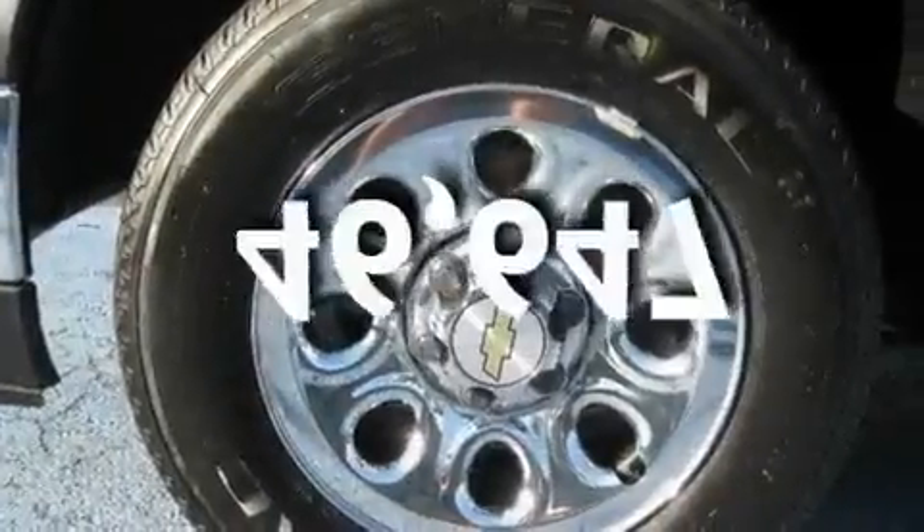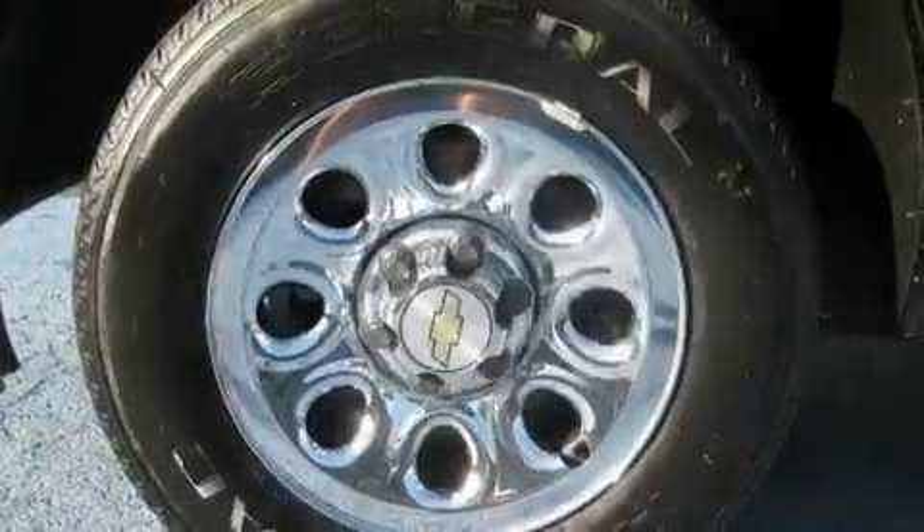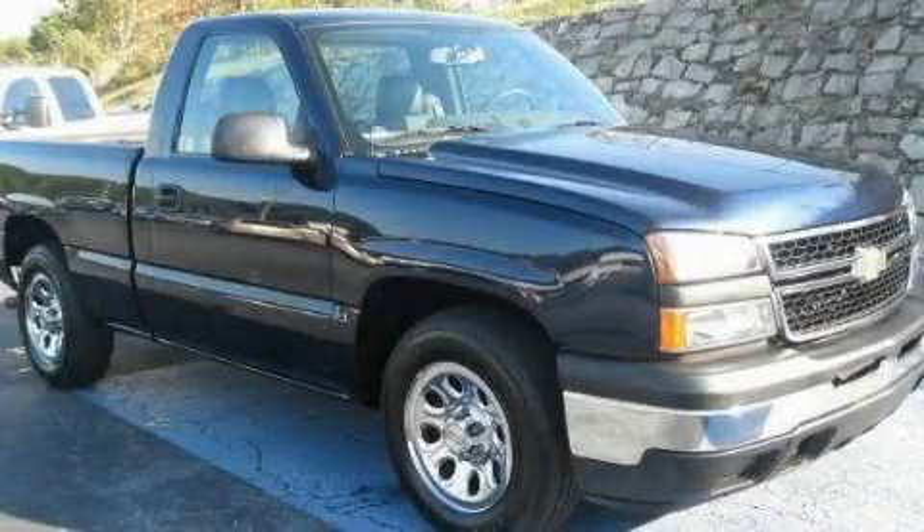This vehicle has fewer than 47,000 miles on the odometer. Please call today to reserve this vehicle for a test drive.